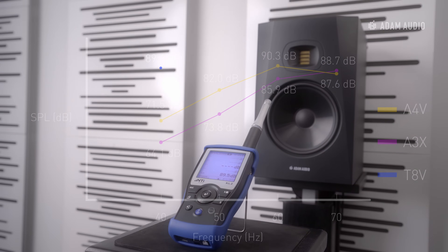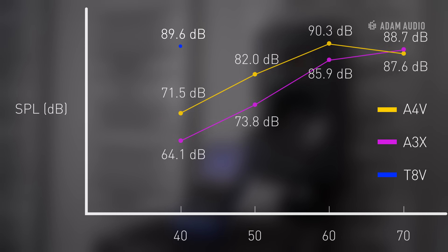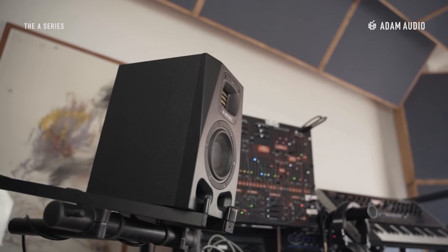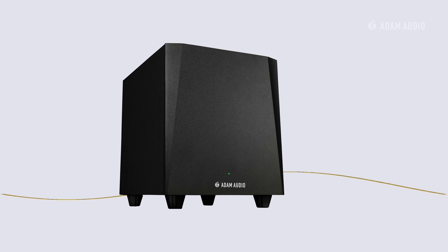For reference, we also did the same experiment with the T8V, which still managed to reproduce 89.6 decibels at 40 Hz in our room. However, it may make you reconsider what you thought about a studio monitor with a four and a half inch woofer. The benefits of more flexible placement with smaller studio monitors are certainly there, and if you still find that you need to monitor at very low frequencies, the addition of a subwoofer is also an option.